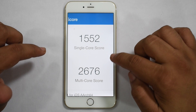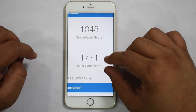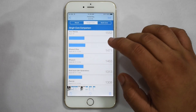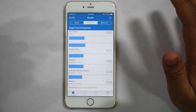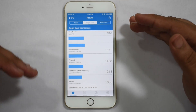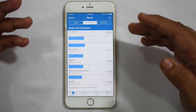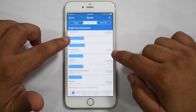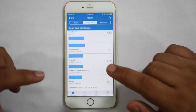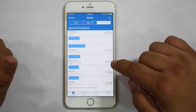The bigger shock was the Geekbench CPU benchmarks. The new Geekbench score is 1552 on single core and 2676 on multi-core. Comparing to the original, that's a gain of about 500 on single core and nearly 1000 on multi-core. Previously my iPhone was performing between a 5 and 5s — now it's actually outperforming Geekbench's own benchmarked reference score for the iPhone 6 Plus, which was 1471.